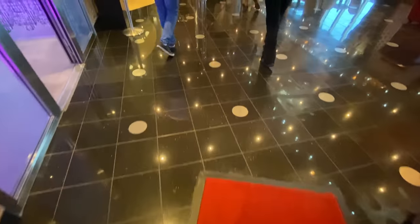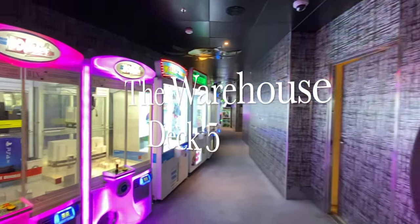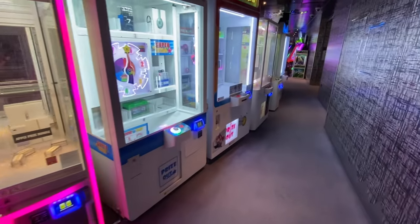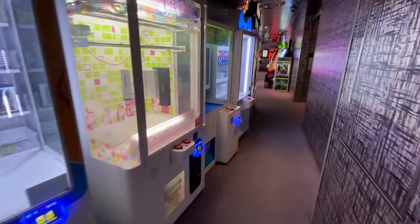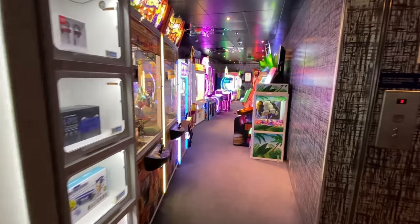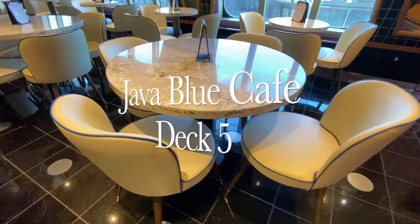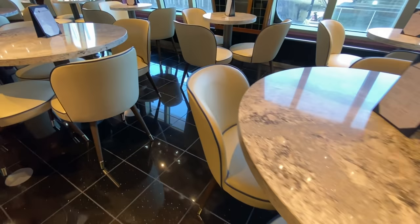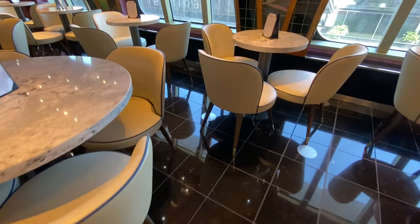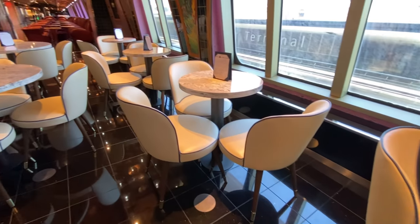Heading next door to the Warehouse, this is an arcade - actually quite large - and I'm sure the kids will have a lot of fun in this space. Next door is the Java Blue Cafe, a spot where you can grab some barista-made coffee, some pastries and just enjoy a morning cuppa.